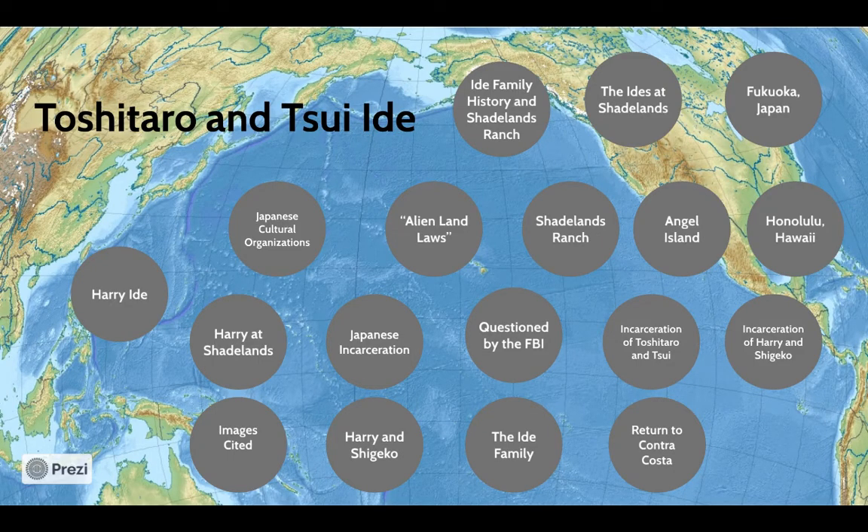Toshitaro and Sui Aide spent over 30 years at Shadelands Ranch. Early members of the Japanese immigrant community, the Aides helped their family and their Japanese neighbors acclimate to the area. Despite facing legal discrimination and even incarceration, the Aide family persevered. The Aide family story illustrates the experiences of Japanese immigrants during the eras of anti-immigration laws, assimilation to the United States, and incarceration of Japanese Americans. Toshitaro and Sui's nephew was a small business owner and celebrated member of his city within just one generation. Following the Aide family's ancestral history displays how each generation made a lasting contribution to their family and community.